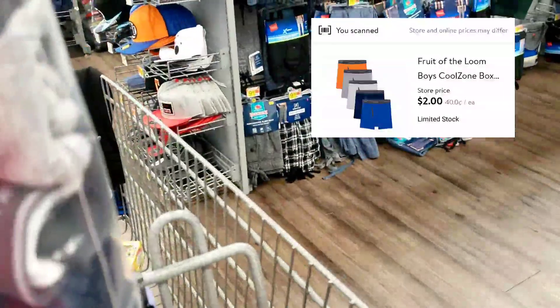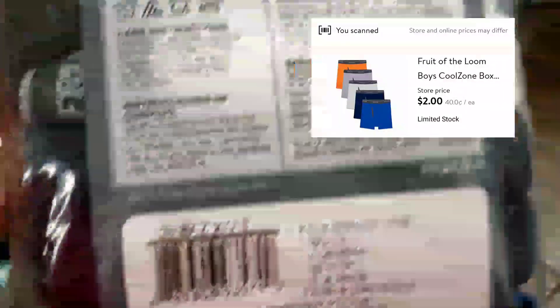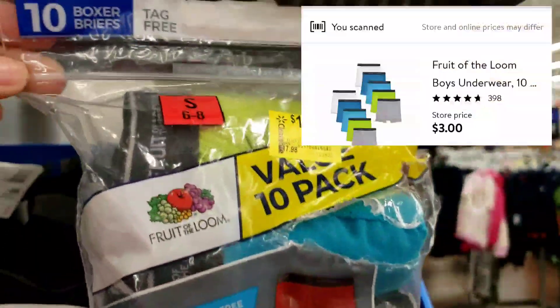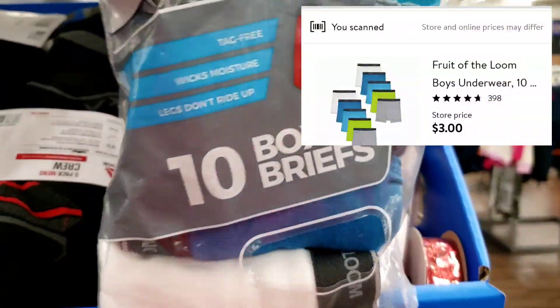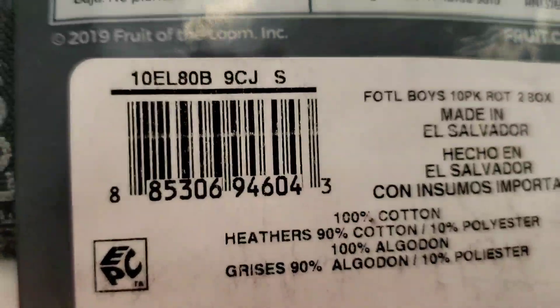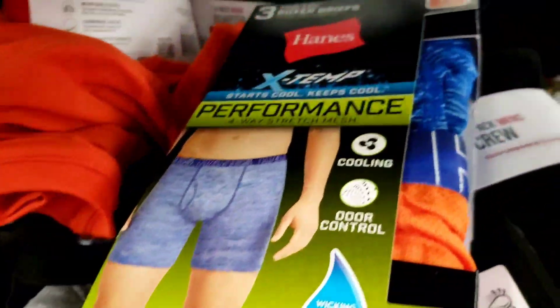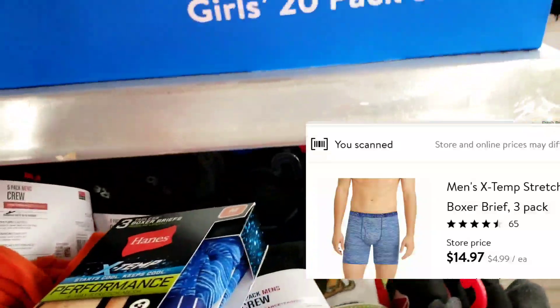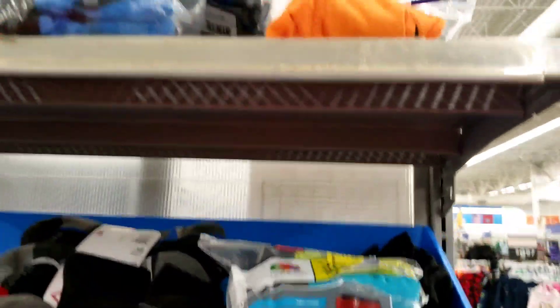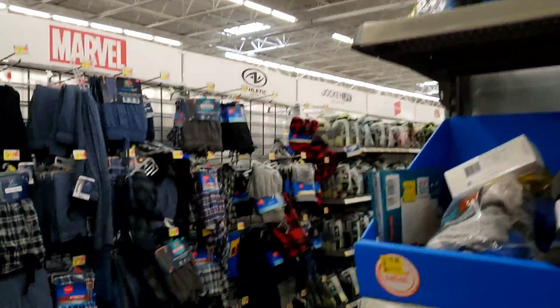I'm in the boys section — these are marked seven dollars but when I scan them they're ringing up two dollars. These others are ringing up three dollars and they're marked thirteen dollars — the package is open, but you still can't beat three dollars. I scanned these and they're regular price. I'm going to get out of here — until next time, don't forget to like, share, and subscribe. Peace out!